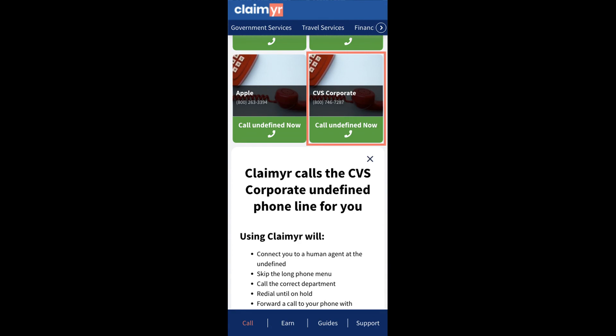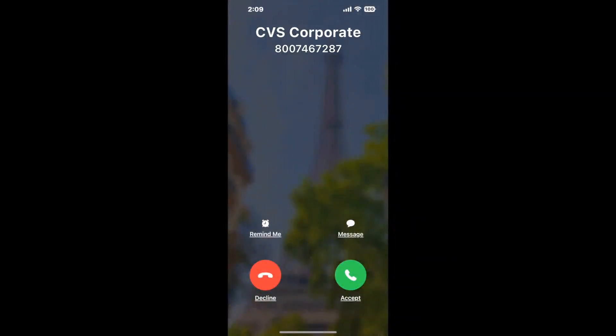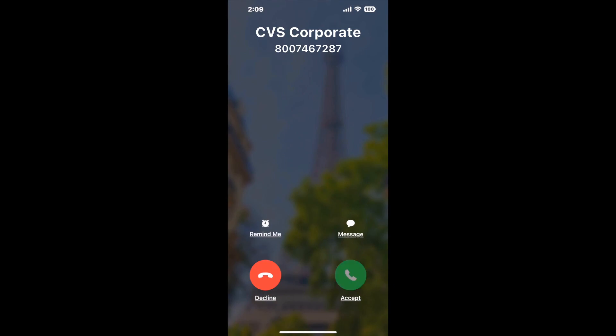Claimer can automatically call any phone line for you. It'll connect you directly to a human at CVS Corporate. It dials the number and stays on hold for you while it waits for an agent to take the call. When it detects an agent, it'll send the call to your phone.